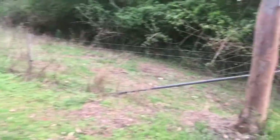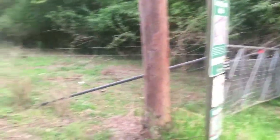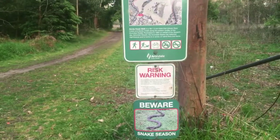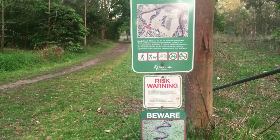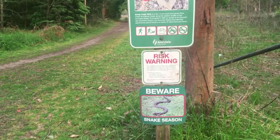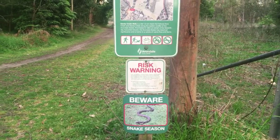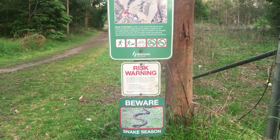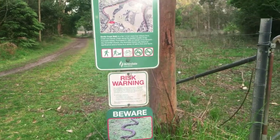We have another interesting sign over here — this is the end of the paddock that I just went down. As you can see: beware snake season! But it is very late in the afternoon, it's actually been showering, and I don't think the snakes are definitely coming out today.